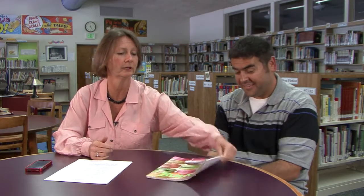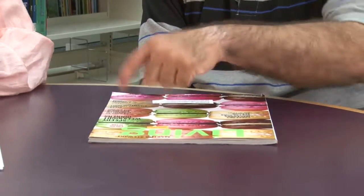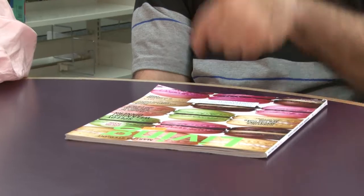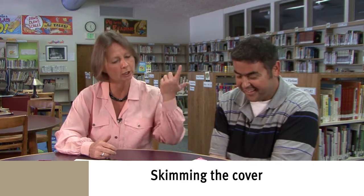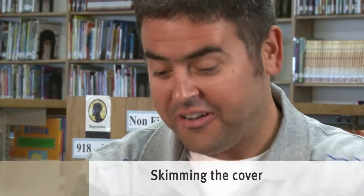Another way to figure out what the articles are going to be in a magazine is — you don't even have to open it, right? Pizza crust. Yeah, so you're just skimming, getting a general idea. We've got cooking. We've got gardening — home garden, 30 ways. Gardening.